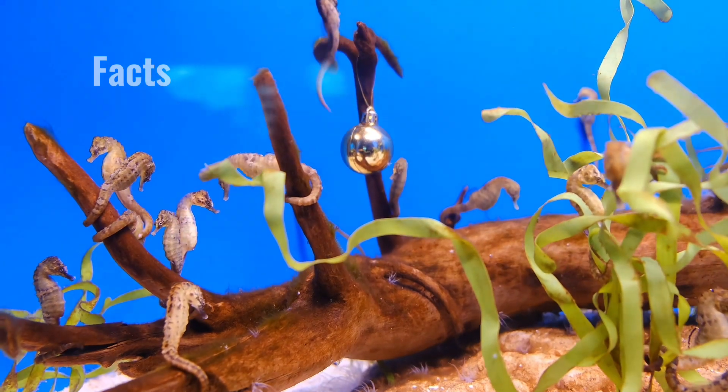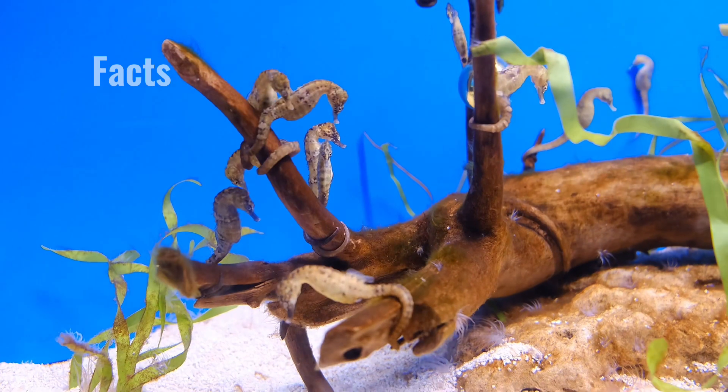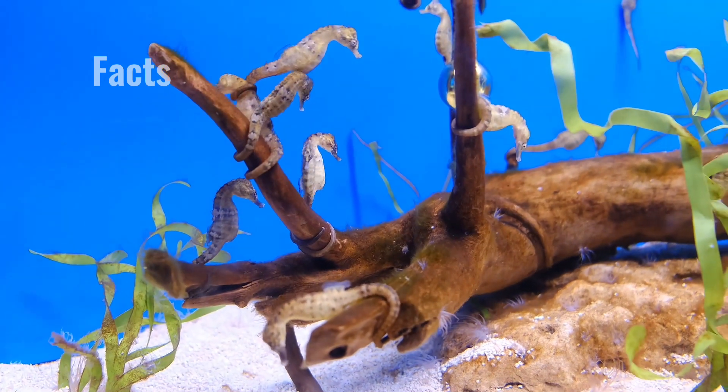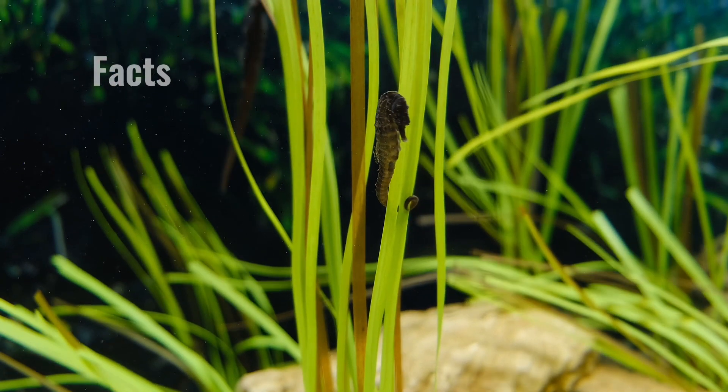There are around 50 species of seahorses. They utilize specialized cells called chromatophores to blend in with their surroundings. Seahorses like to inhabit areas with seagrasses, mangroves, or coral that they can cling onto with their tail.